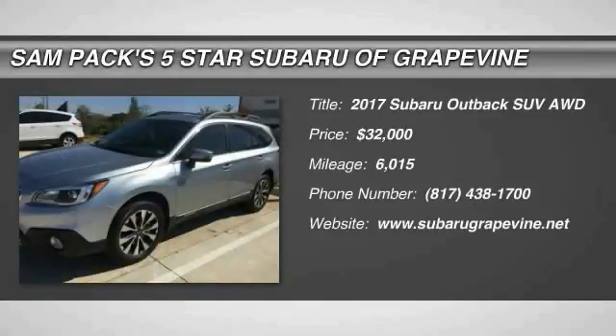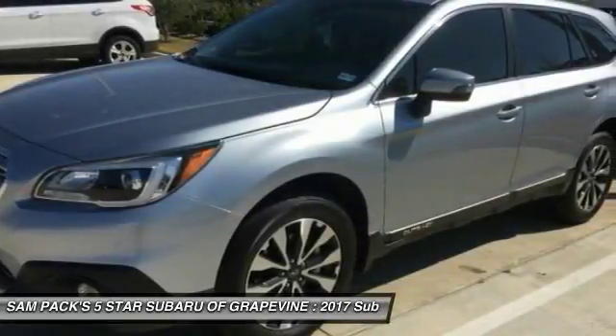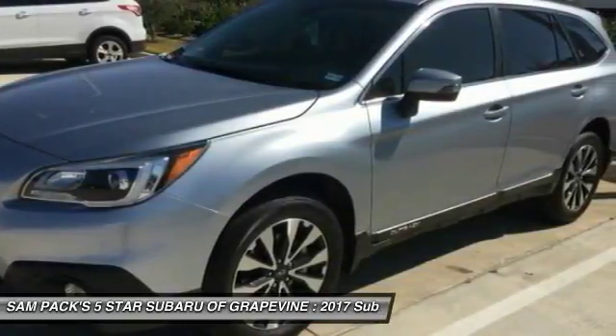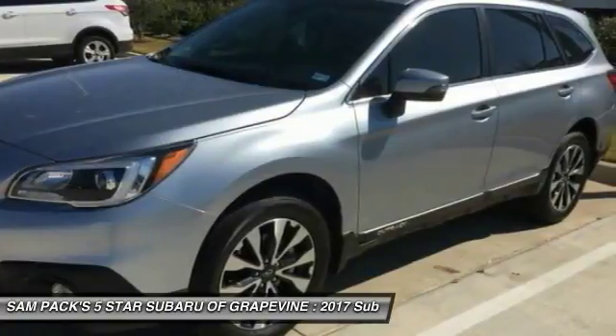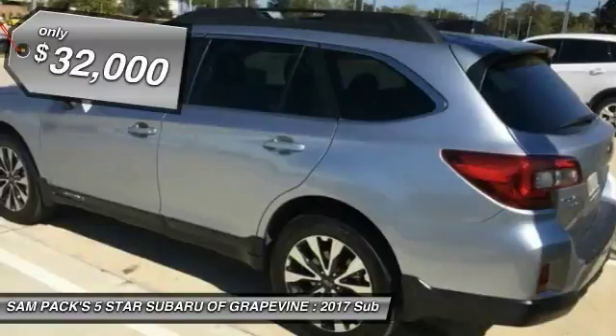Make a great choice today with the 2017 Outback. Take the go-anywhere capability of all-wheel drive and plenty of room for cargo and companions, and you've got the Subaru Outback. Let the adventure begin — and it's priced below $35,000.